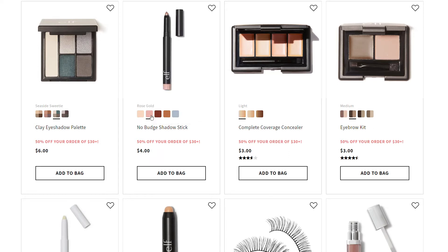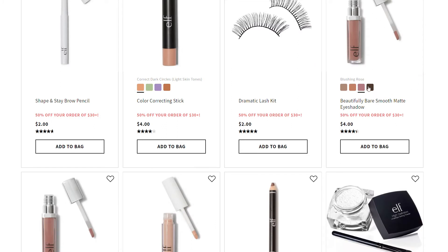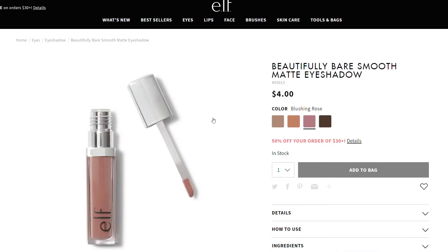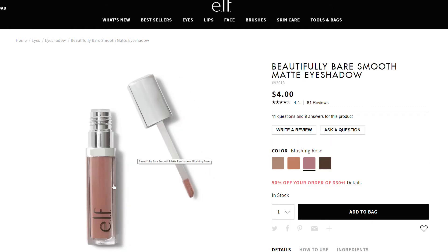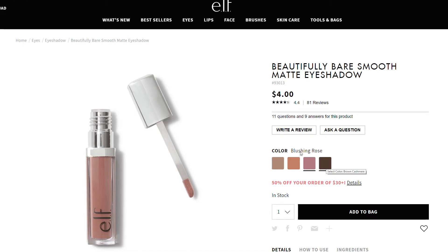I tried the No Bud shadow stick in the rose gold shade before - they are great, very comparable to the Marc Jacobs ones, and they'd only be two dollars. These Beautifully Bare Smooth Matte Eyeshadows - I have blushing rose and nude linen. They are phenomenal, very smooth with great color across four different shades. The blushing rose isn't too pink, which I was worried about - it's a really beautiful color and just works really effortlessly. So if you really don't want to worry about your eyeshadow at all and just want to neutralize the color on your lid, they're really good.